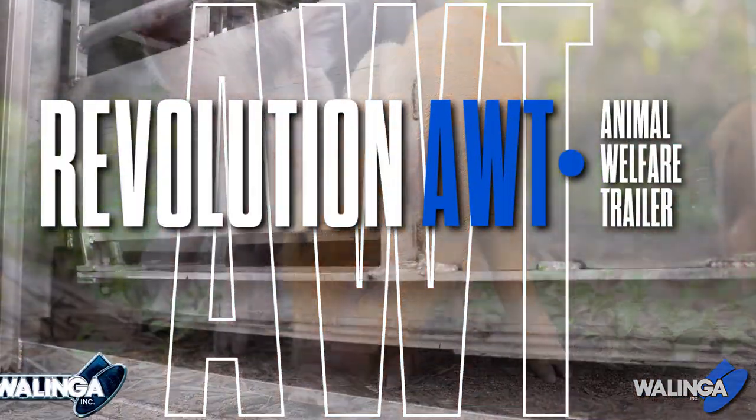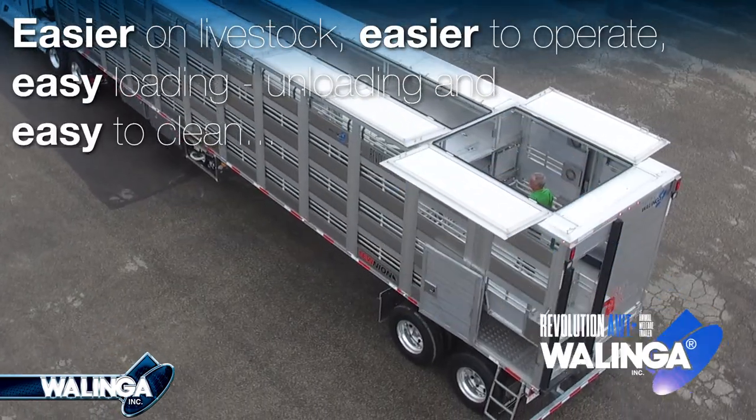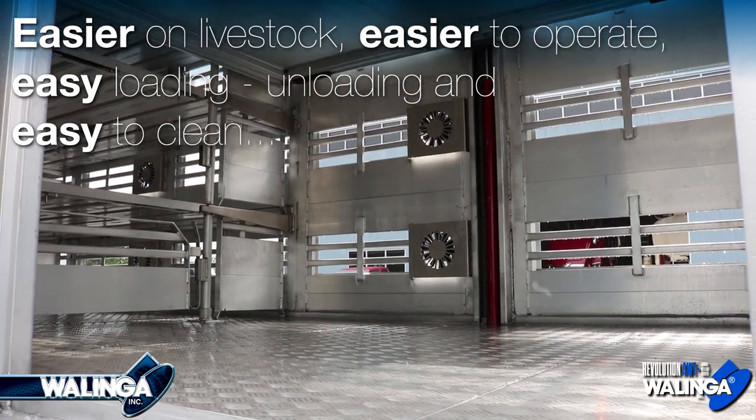Introducing the Walinga Revolution Animal Welfare Trailer. Easier on livestock, easier to operate, easy loading, unloading, and easy to clean.